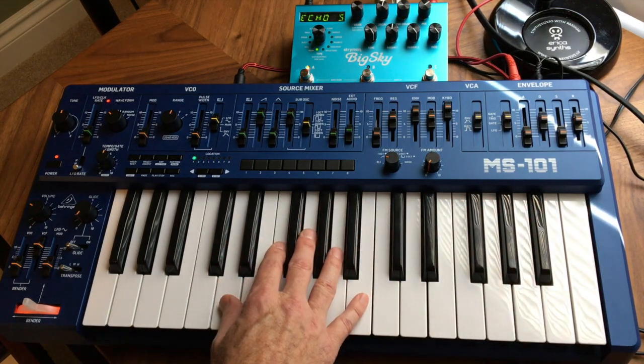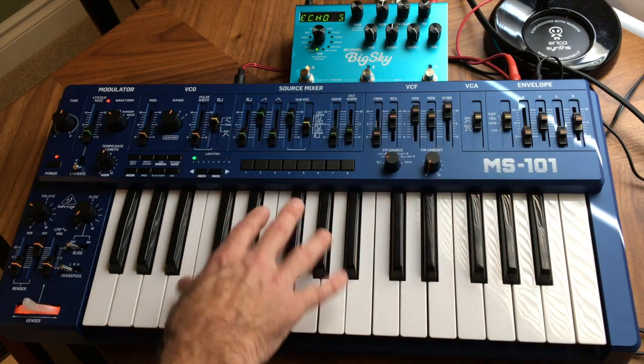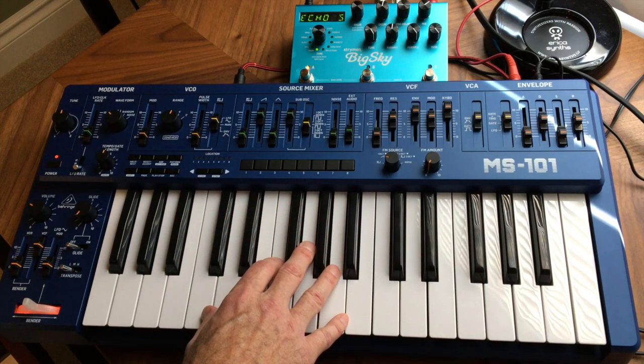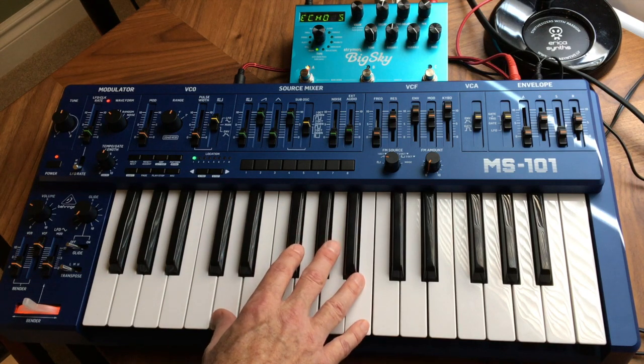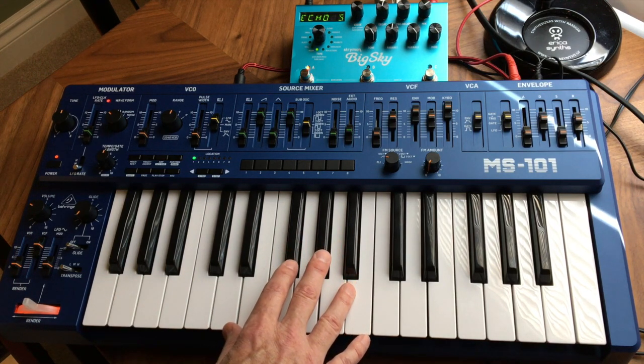What you were hearing there was a sequence in Ableton being played in through USB into the MS-101, and then I came up with a little string patch — polyphonic strings — to go with it.